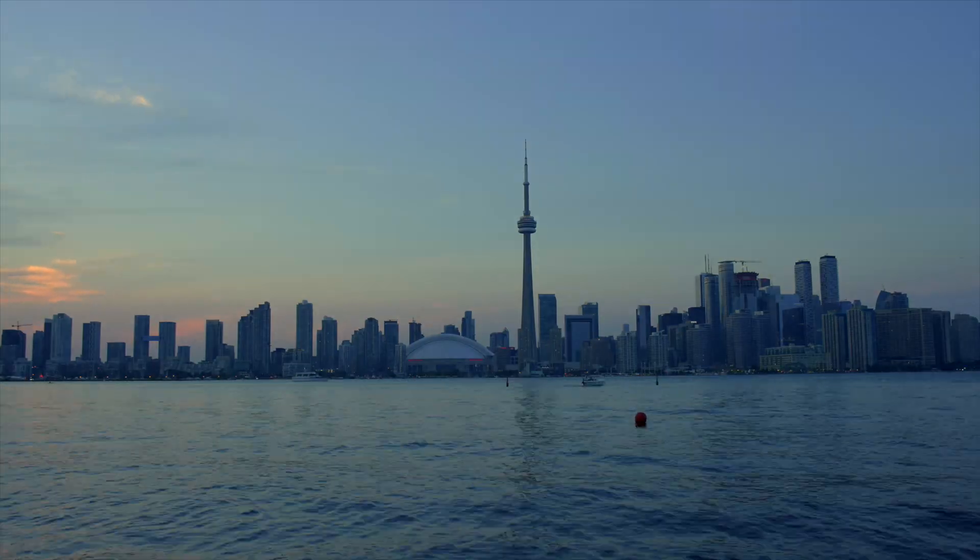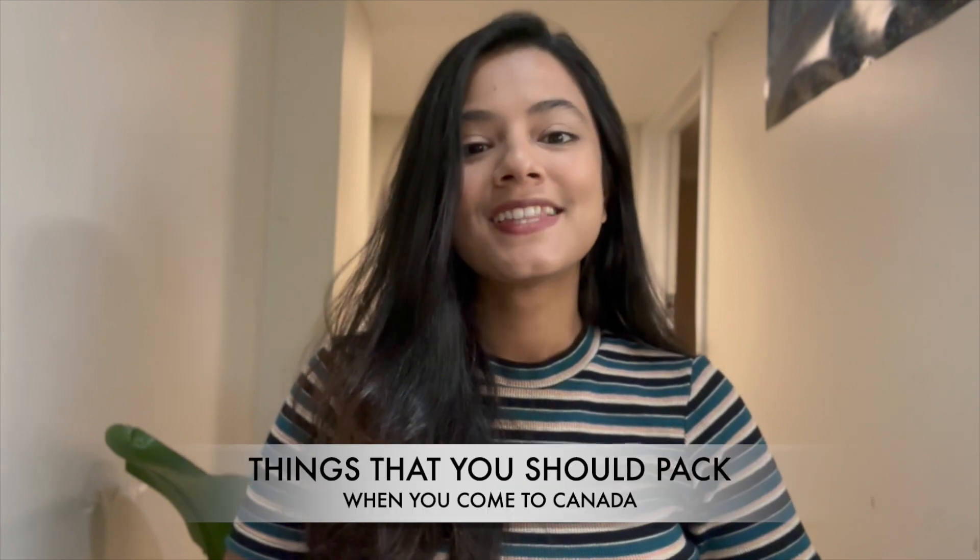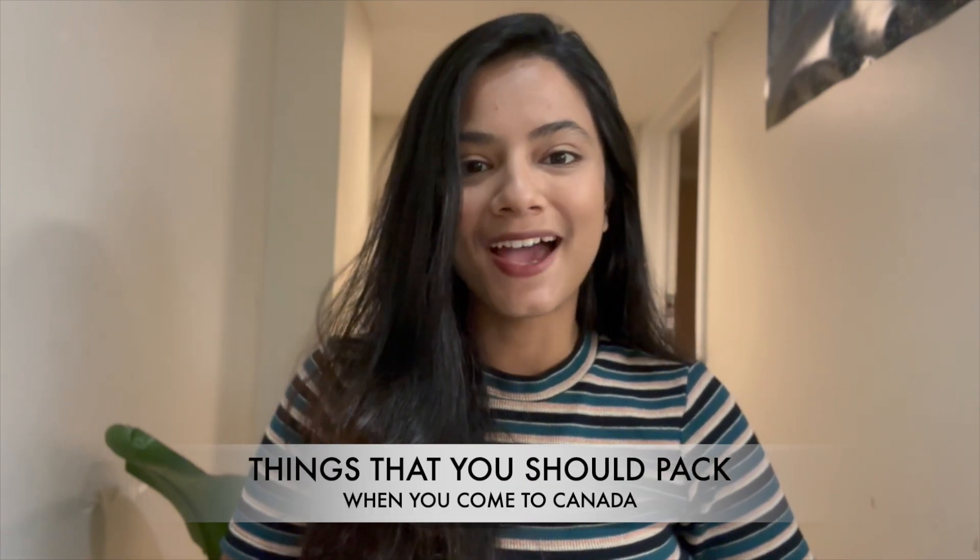I've bought so many things that I've not even used — they're inside my cupboard, inside my suitcase, and I regret getting those things here. Hello everyone, welcome to my channel. I'm Tarusha Ghimire and I make videos about life in Canada. In today's video I'm going to talk about the things that you should pack when you come to Canada.